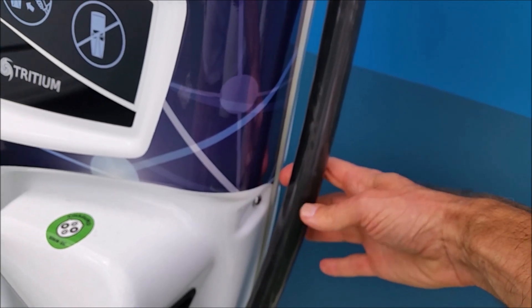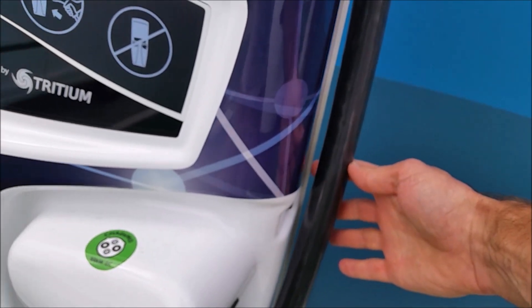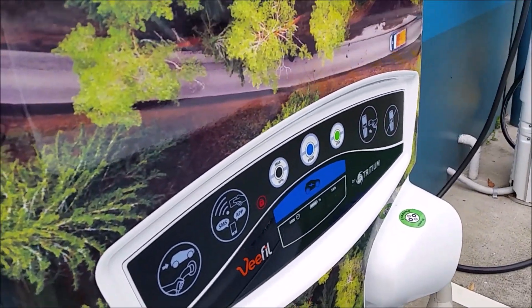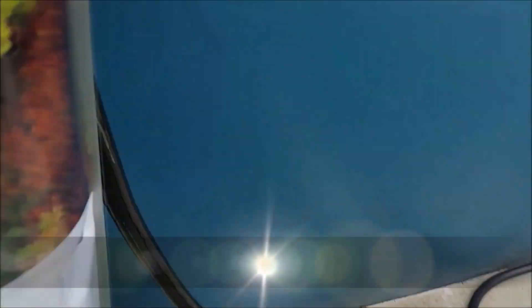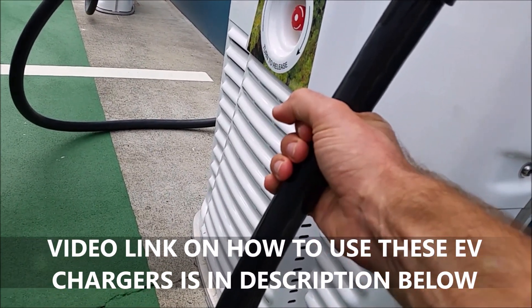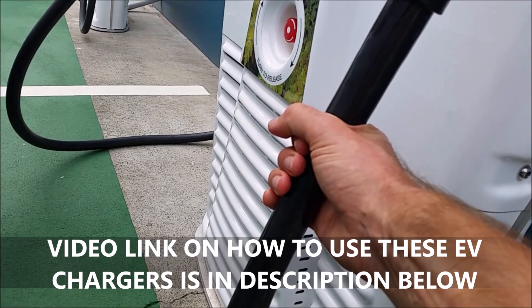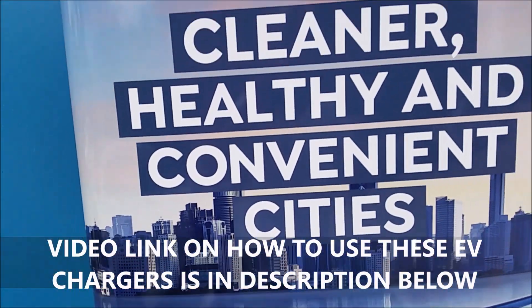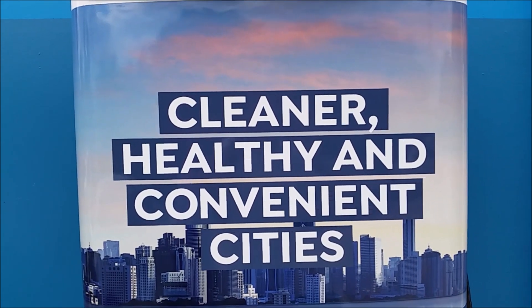That's the CHAdeMO plug right there. This one has a water-cooled cable — it's a thicker diameter, probably about 30 millimeters — whereas this other one is a bit thinner. This cable, because it's a shiny one, looks thicker, but this is definitely water-cooled, so this must be a newer unit.